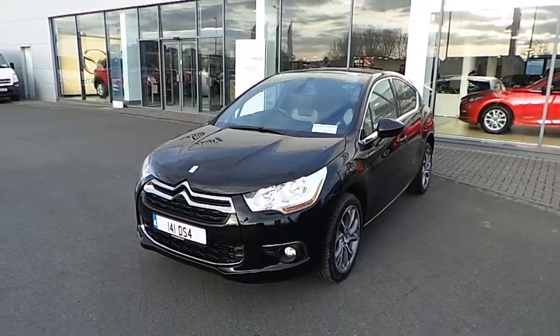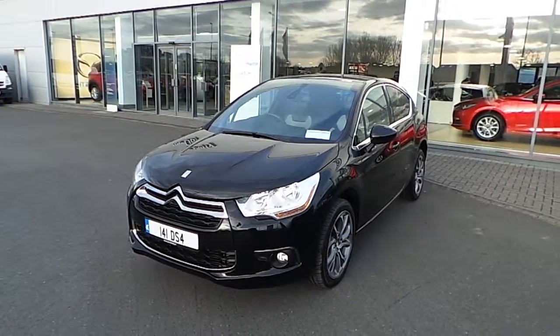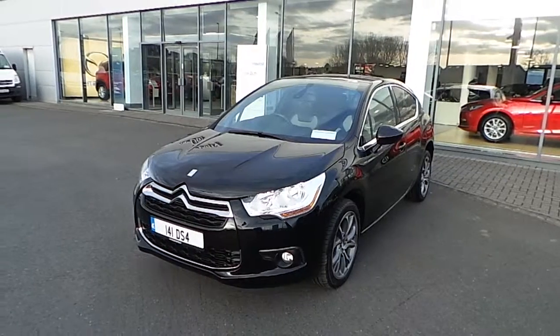Hello and welcome to Joe Duffy Mazda, located on the North Road, Finglas, Dublin 11, Junction 5 off the M50.